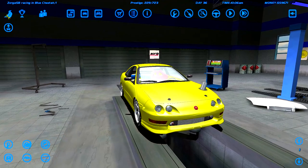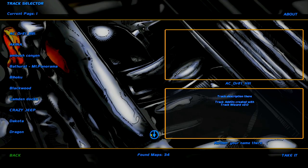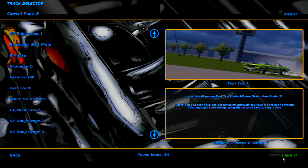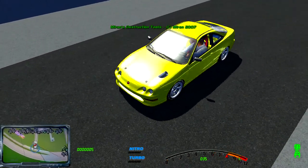First I want to take it out on the test track to see how it does compared to the other cars, and then we're going to check it out on the actual racetrack.